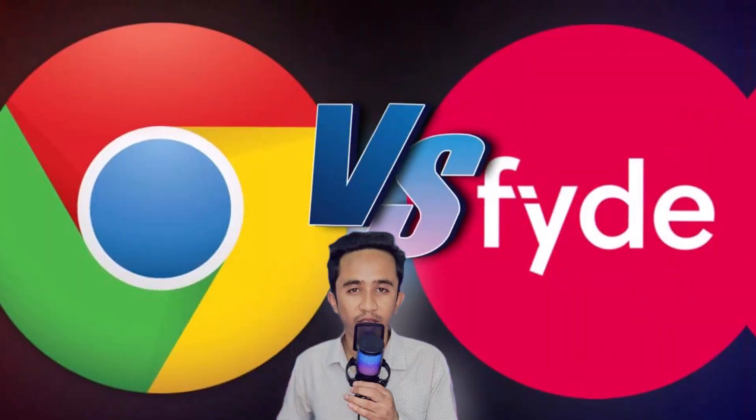Hey everyone, welcome back to my channel. Today we're diving into a comparison of two exciting operating systems: FydeOS versus Chrome OS. Whether you're looking for a new OS or just curious about these alternatives, you've come to the right place.